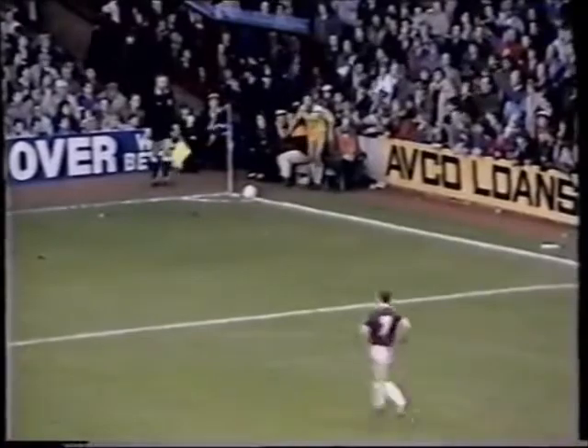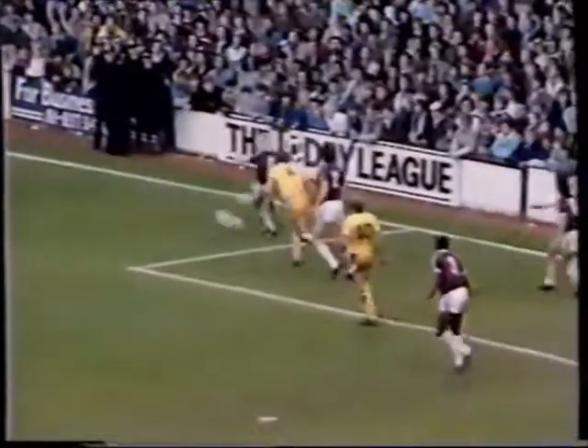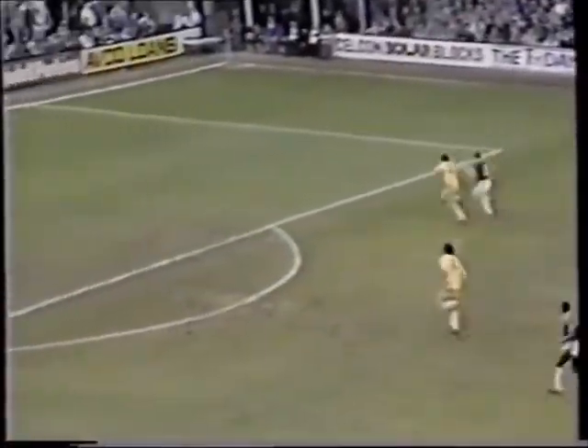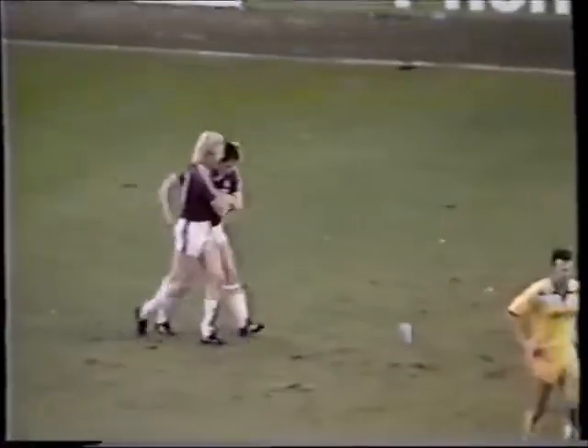It's a corner to Aston Villa, to be taken by David Norton. Low to the near post, cleared by McIverney to Ward, long ball for Cotty. It's Cotty versus Gary Williams — Cotty gets past Williams, right foot shot, and it's a great goal! Nine minutes exactly of the game gone, and an individual effort there.